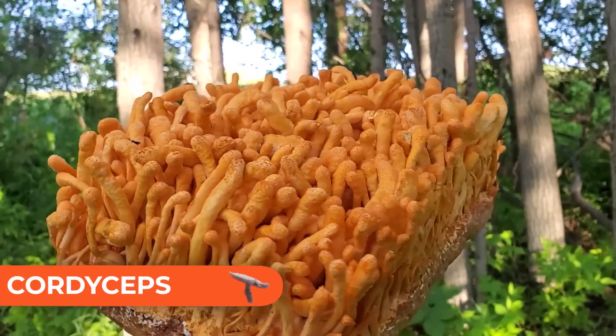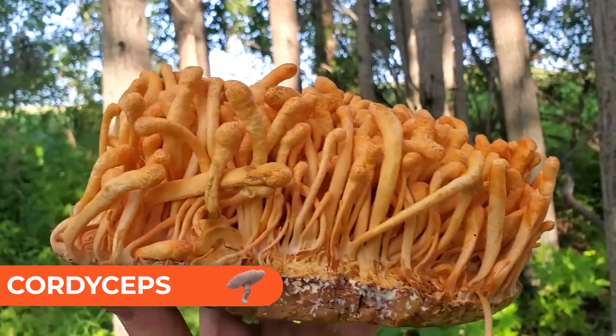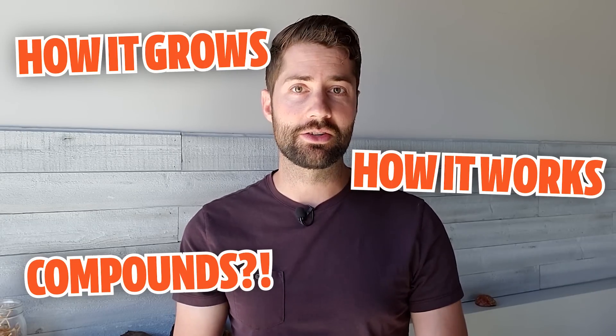Of course, I'm talking about cordyceps mushroom, and in this video I'm going to be talking about cordyceps as a medicinal mushroom — how it grows, how it works, what compounds are actually inside of it, and what it might be able to do for you.